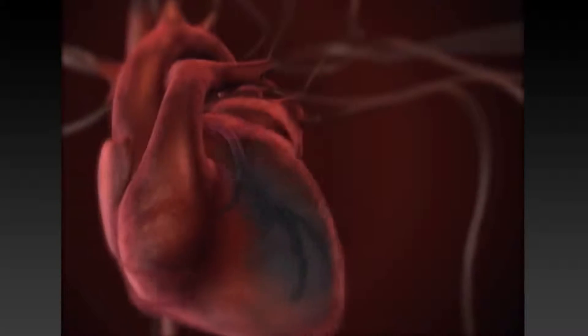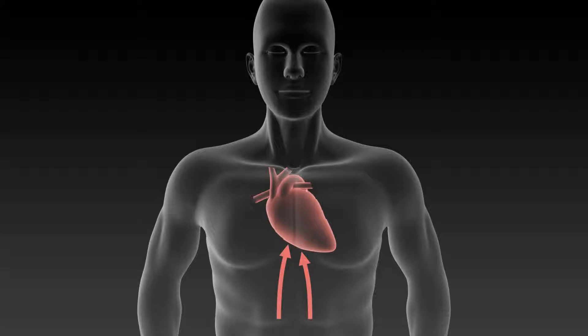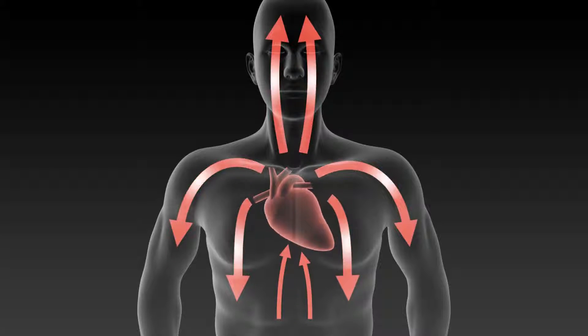Oxygenated blood circulates through the coronary arteries to feed the heart muscle, which strengthens and rejuvenates the heart tissue. EECP helps reduce the workload of the heart by increasing massive blood flow to the heart muscle while it is at rest.